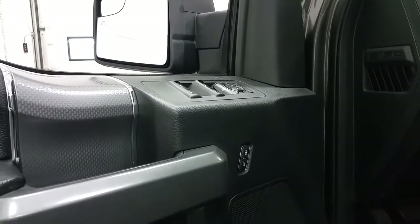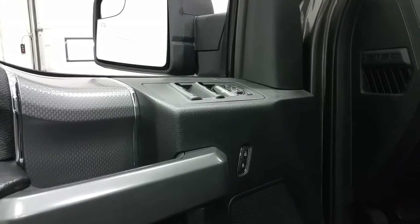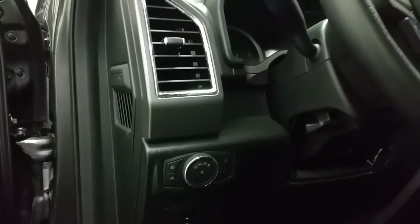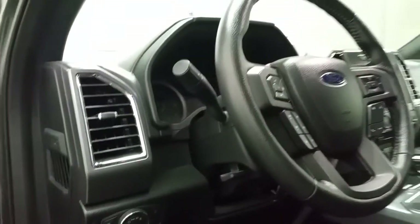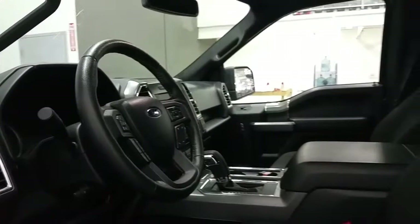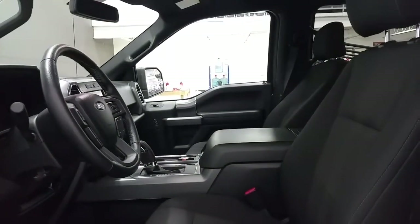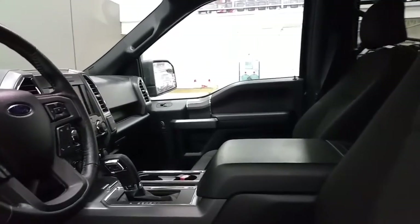Standard features include power windows, power locks, and power mirrors, a black door panel with carbon fiber accent, lighting controls, power adjustable brake pedals, a tilting steering wheel with lever, sport cloth seating for five passengers with a power driver and passenger seat, and a flow-through center console with cupholders and storage.